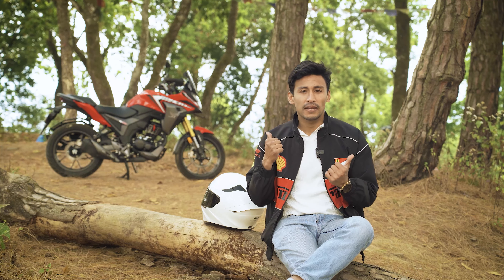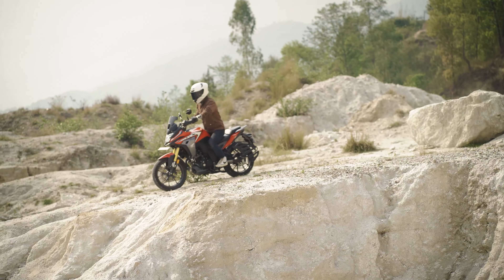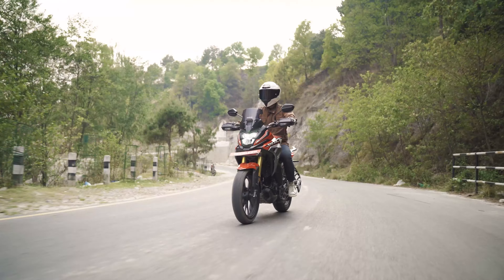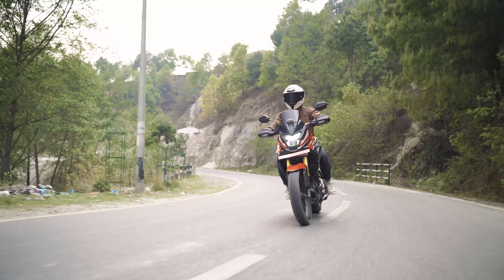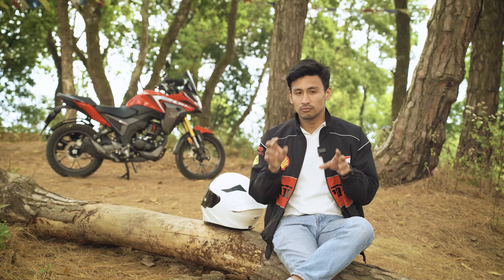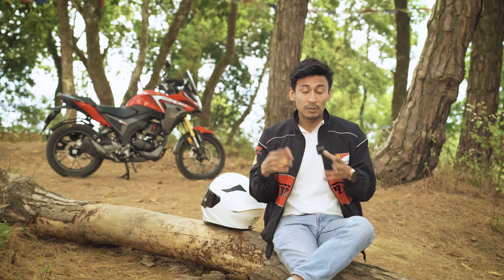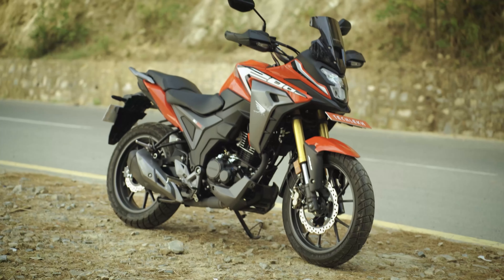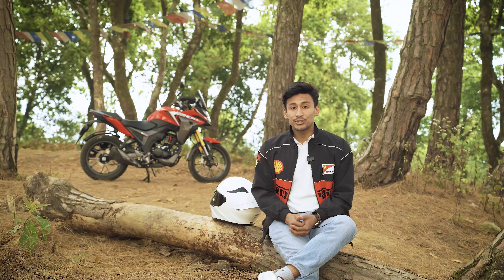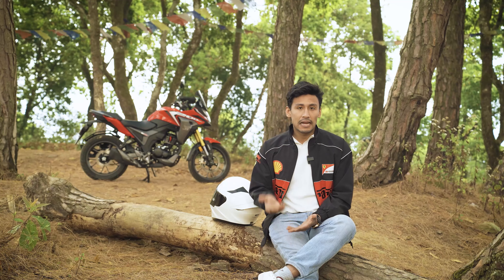The NX200 is a mass-market product. The majority of riders will spend 80-90% of their time riding in the city. Maybe occasionally doing off-roading or highway runs. For off-roading plus highway riding there are many other options. It's a mass-market category, and this offers a premium look, refinement, and reliability. I think the NX200 is a great package overall.